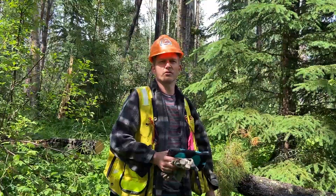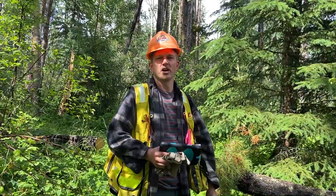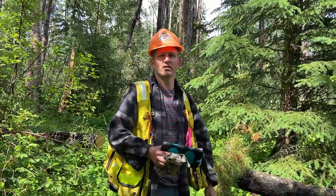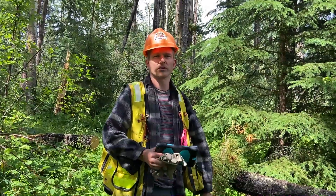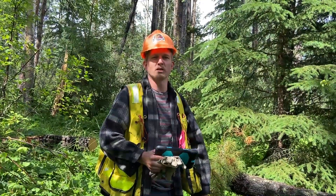What drew me to a career in forestry was working outside, and I still get to do that to this day. The office components do creep up there, but a day in the bush with the birds singing is better than any day in the office.